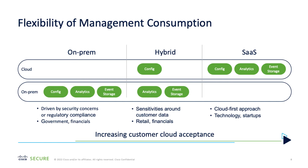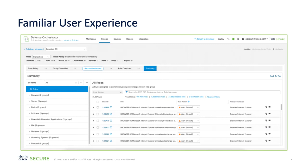For customers that may have a cloud-first approach, they can take the full software-as-a-service solution, which allows configuration, analytics, and event storage all delivered and hosted from the cloud environment. As you may be aware, we've been able to manage Firewall Threat Defense devices from Cisco Defense Orchestrator for some time, albeit with some features of Firewall Threat Defense that were not available. What cloud-delivered Firewall Management Center brings is a consistent and familiar user experience, with full feature capabilities.